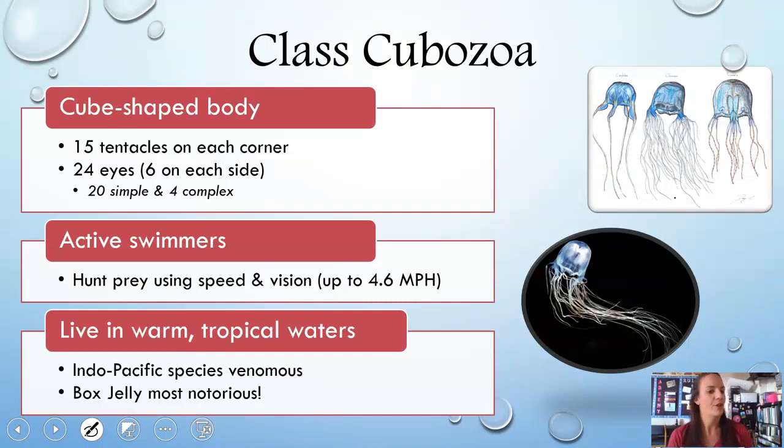Next is Class Cubozoa — these have a cube-shaped body with specifically 15 tentacles on each side and 24 eyes, six on each side. Of those eyes, 20 are considered simple, but four are complex — kind of like ours — capable of actually seeing versus just sensing light and dark. They are active swimmers that hunt their prey and can reach up to 4.6 miles per hour, which is fast for a blob of jelly. They live in warm tropical waters. Box jellies are extremely dangerous — their venom is so powerful that humans stung by one may drown or have a heart attack from the pain before reaching shore. They can be up to 10 feet long.